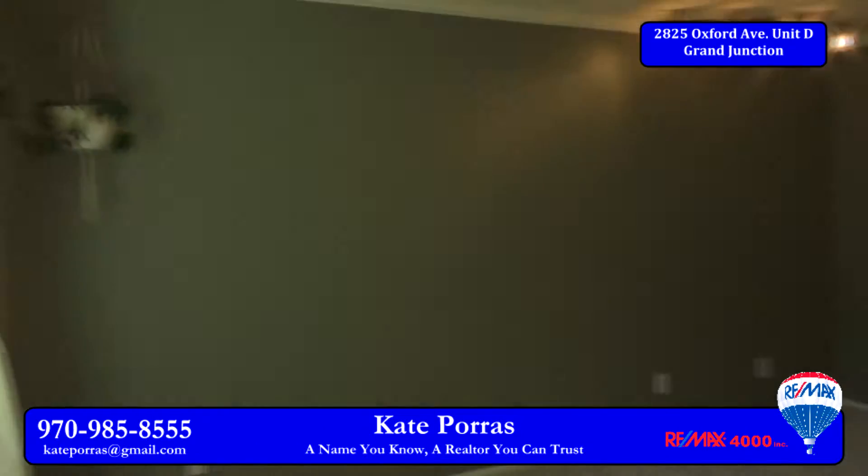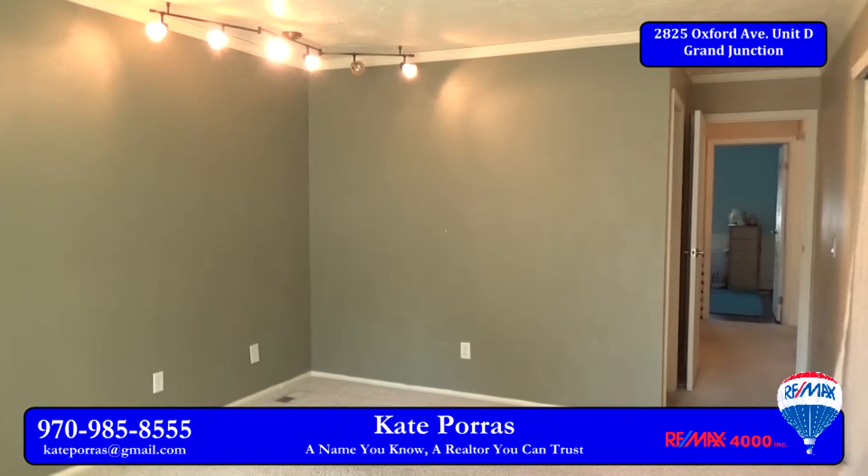The other two bedrooms and two baths are on the upper level, including the master bedroom. The master is quite large. There's plenty of room for all kinds of furniture in here.